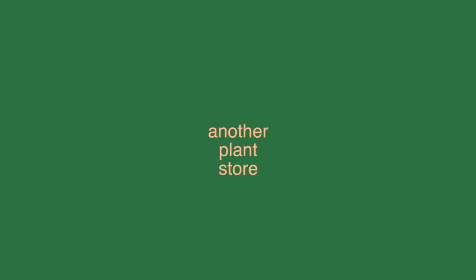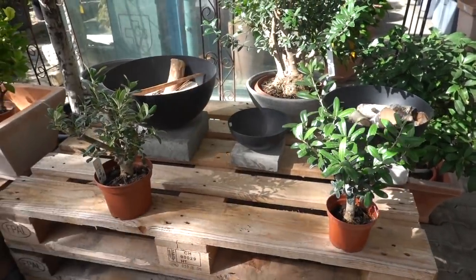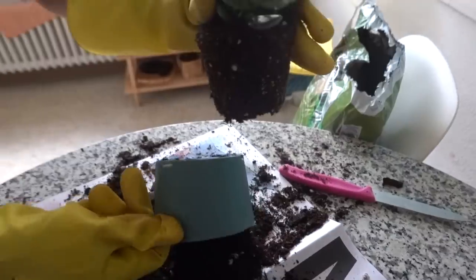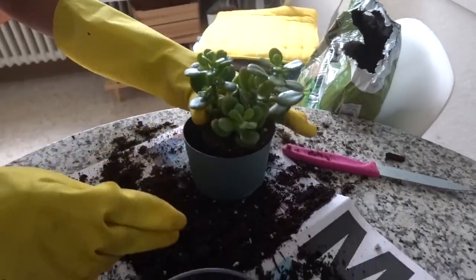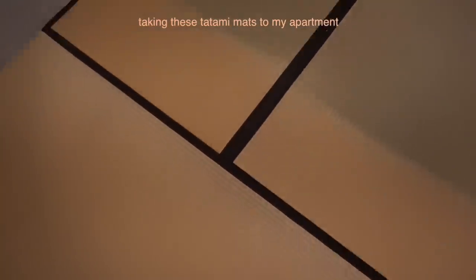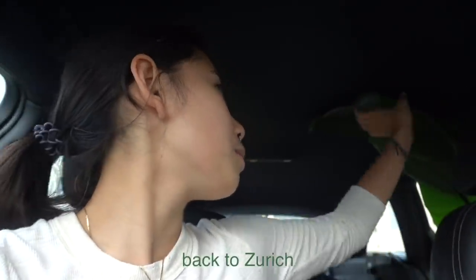I think that was a pretty successful plant shop — we got one big plant, and now I'm just gonna look out for a little one, maybe for a shelf, for my windowpane, or for my desk. We packed my tatamis and also my plant — I hope my plant is doing well back there.